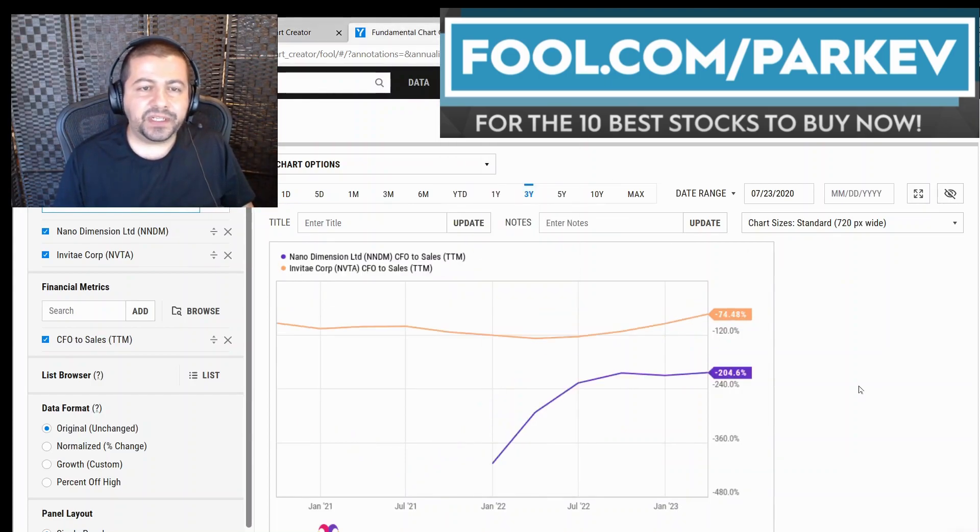The next thing I wanted to compare these two on is cash flow from operations, and a similar story here. They're both negative, with Inventecourt at a smaller negative of negative 74% compared to Nano Dimension at negative 204%. But again, Nano Dimension is doing a better job of reducing these losses on cash flow from operations to sales.